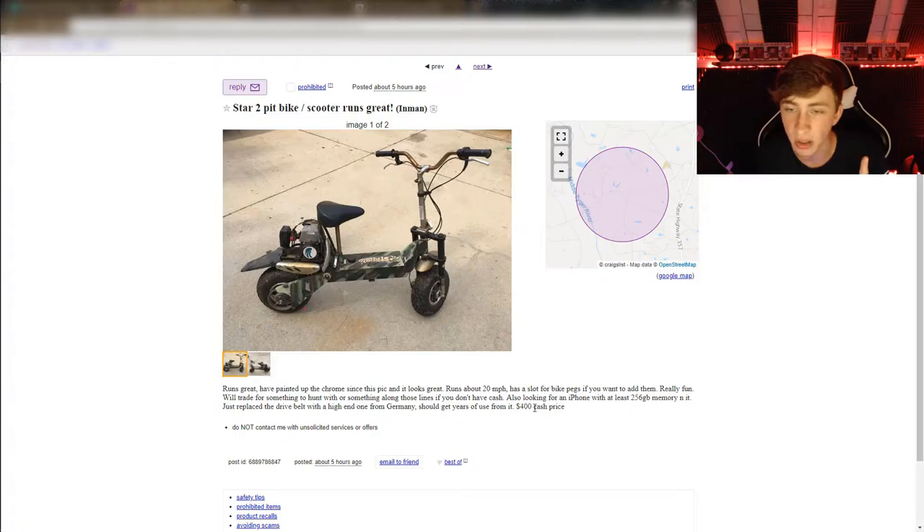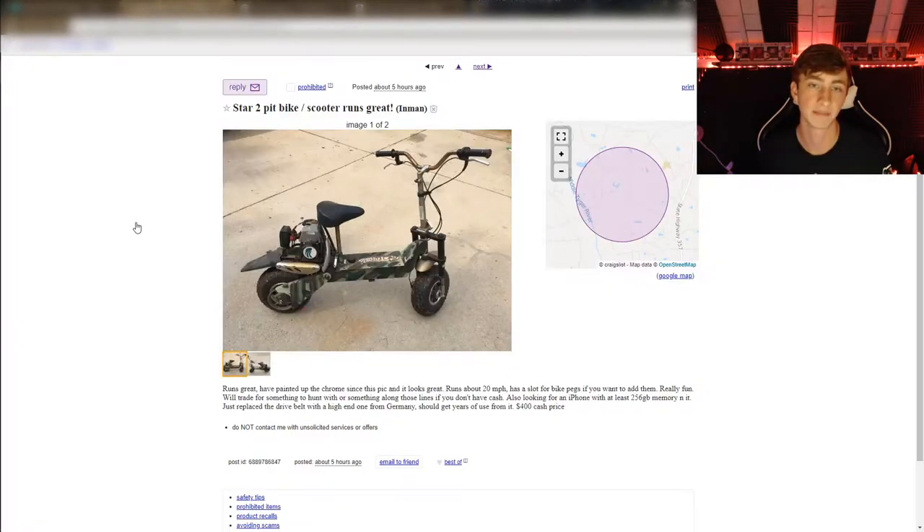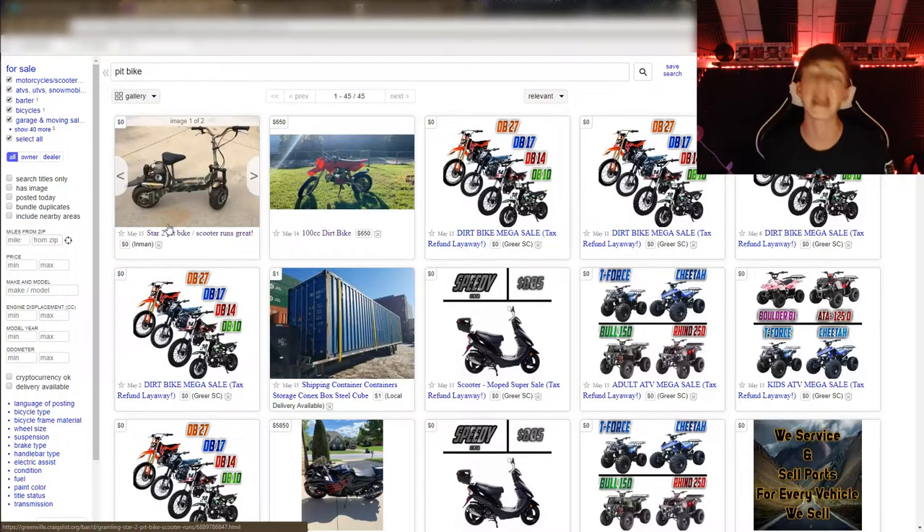How much is it? $400 to go 20 miles an hour? I paid $260 more and got my dirt bike — they look about the same. Who wants tetanus anyway? Moving on.